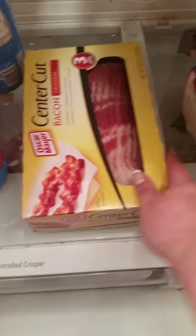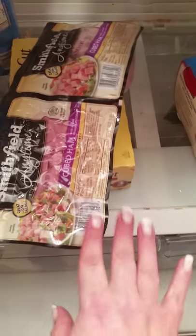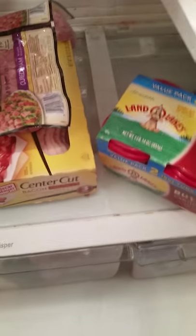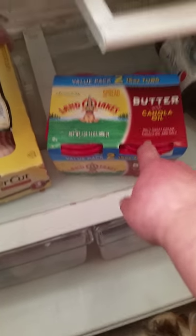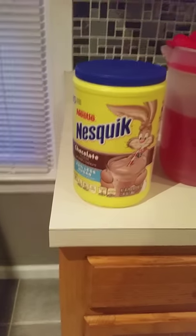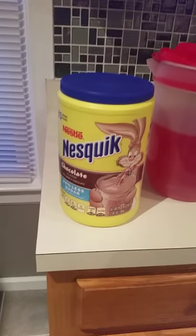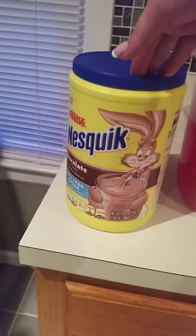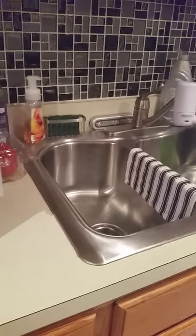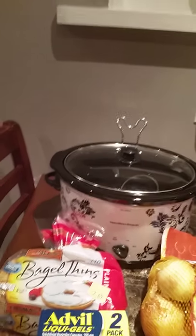I did buy the bacon — it has a $2 off coupon. Then I bought some Smithfield small ham cubes for our Sunday morning breakfast since I'm off on Sunday. My favorite spreadable butter — I won't use anything else. I also got my Nesquik, which is $7.99 with a $1 off coupon, and Crystal Light. I have tomatoes out for Jimmy's lunches — I make his lunch.